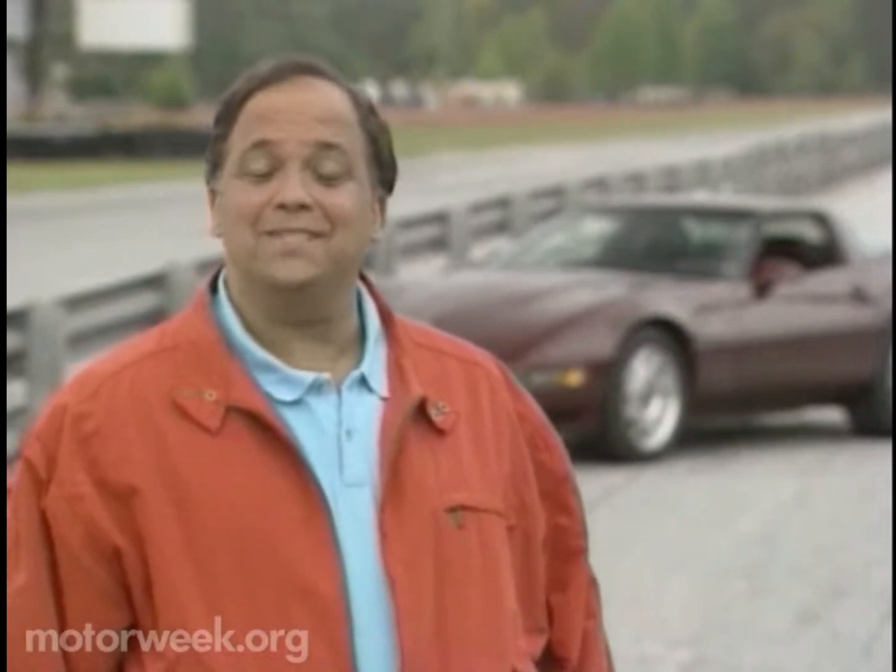Lisa Barrow keeps us up to date on collectible cars of the future. Here she is with all the latest motor news. This week, John, we get to drive the latest entries in the compact sport truck marketplace.